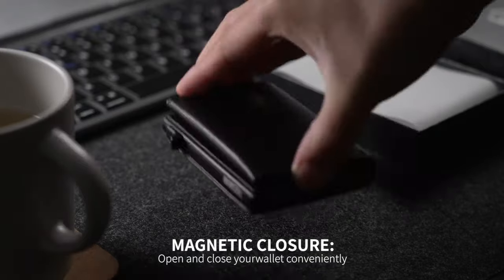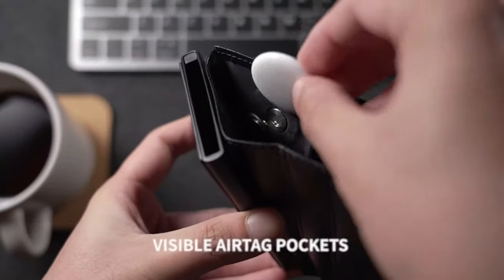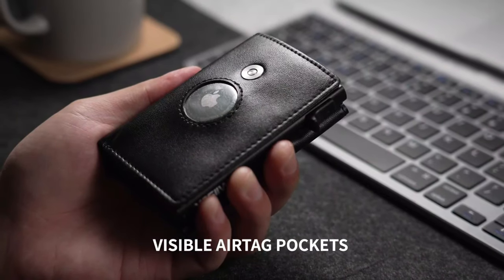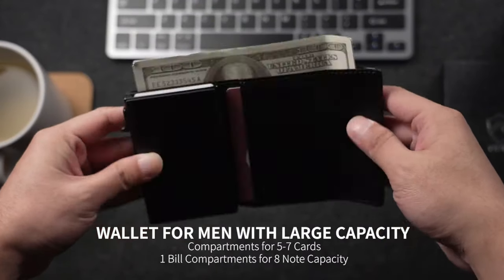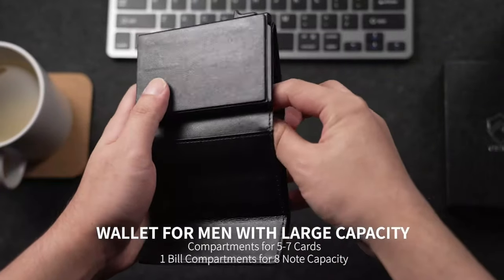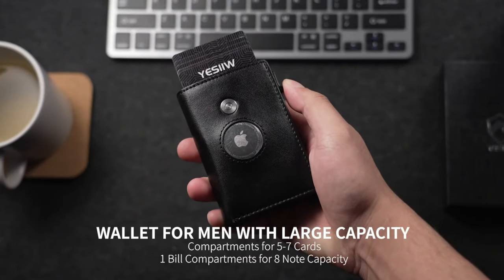Adding a layer of security, it is designed to accommodate an Apple AirTag discreetly, enhancing the safety of your valuables. Efficiency meets organization with a dedicated banknote compartment, ensuring your cash is well-arranged. The wallet also incorporates RFID blocking technology, safeguarding your sensitive data from unauthorized scans. Whether for a formal business meeting or casual outing, the YSL AirTag Wallet blends seamlessly into various scenarios.